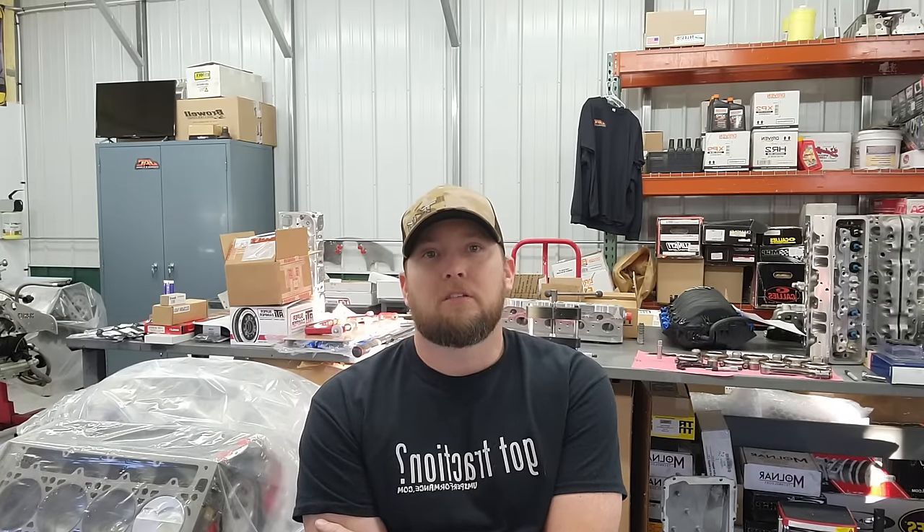A lot of LS fans or younger guys and gals haven't ever considered a small-block Chevy. They probably don't even know anything about it. LS is what they know — they run what their friends have, what the internet says, what they see online. There's really not a lot of guys running the small-block Chevy stuff. The ones that are are probably older on average and maybe aren't as active on social media, so there's not as much information out there.